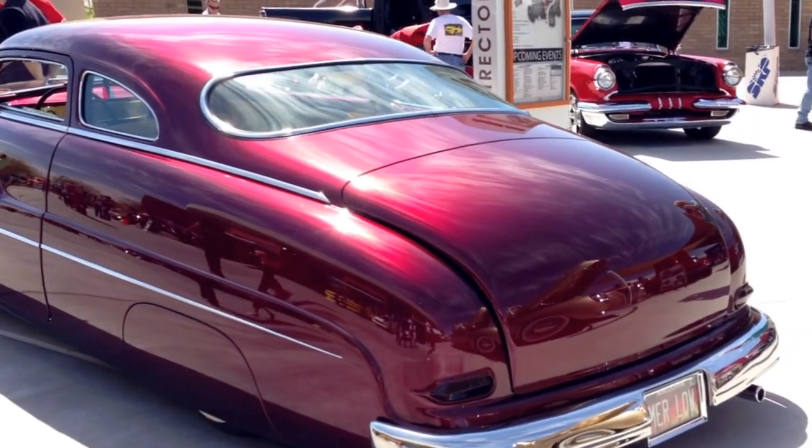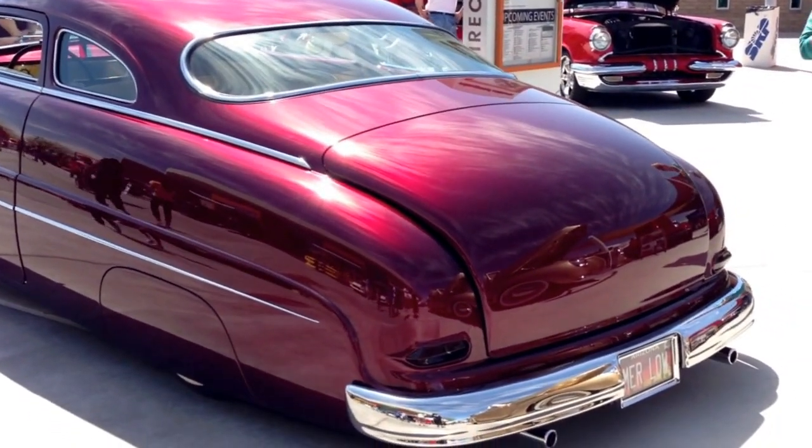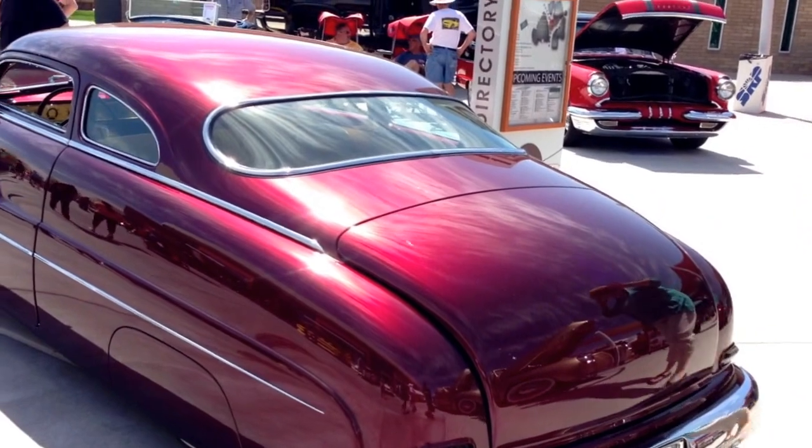And my favorite Camaro out of all these is the one that I made. Open the doors — this one right here?